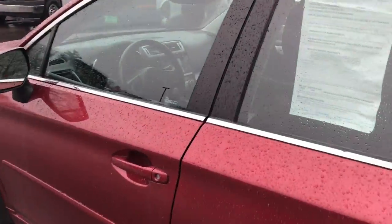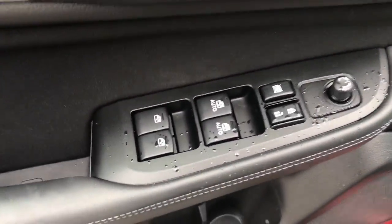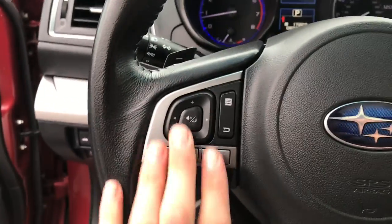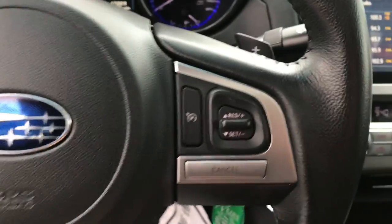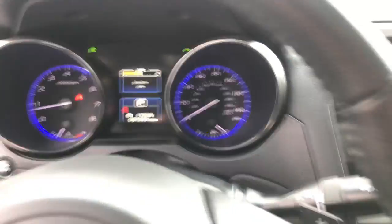Go ahead and take a look at the interior here. You got your black cloth seats, you got your moonroof up top. Over here on the driver's door you got your power windows, mirrors, and locks. You got your power driver's seat right down there. Step on inside. Left side of the wheel here you got your audio functions for your infotainment system, your cruise control, and your paddle shifters as well. 97,335 miles on it.